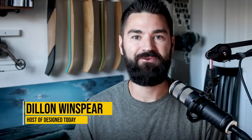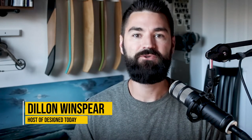Welcome back team to this week's episode of Design Today. I'm your host Dylan Winspear, and today I want to introduce you to a new portfolio concept that I've been working through over the last couple of weeks.